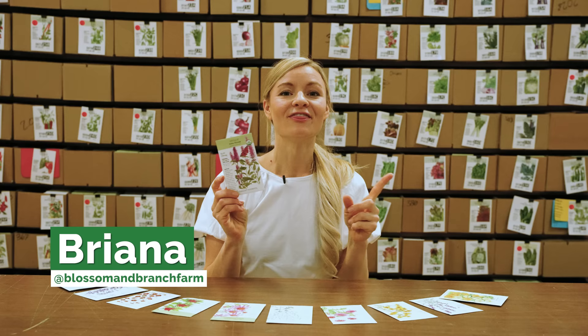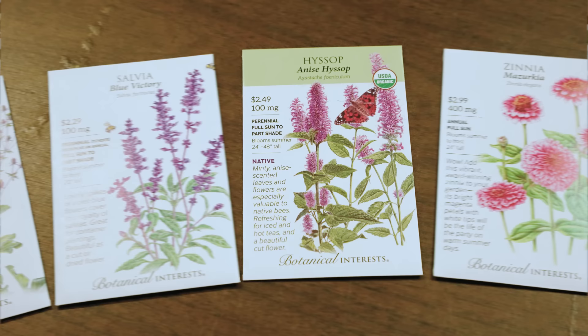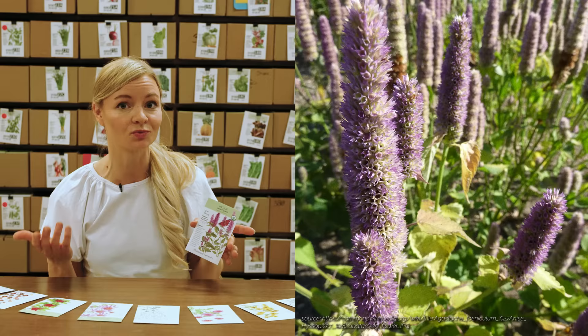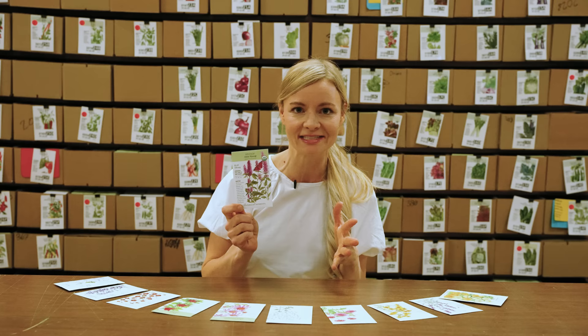Let's go over the 11 seeds I'm going to be definitely growing in 2023. The first one is anise hyssop. I already grow a lot of this at the farm, but I want to add more. We're trying to grow more natives to increase our beneficial population and reduce pest pressures, and we're also focusing on more drought-tolerant flowers — anise hyssop fits the bill on both counts. It's really delicious; I love to make a simple syrup out of the leaves for cocktails. It tastes kind of like an anise-y, minty, licorice flavor.